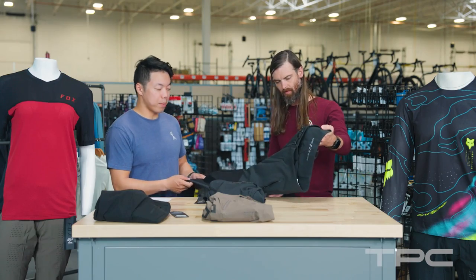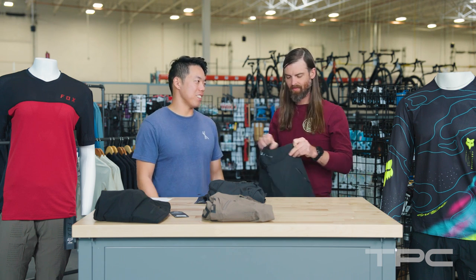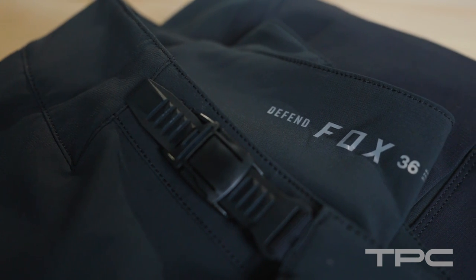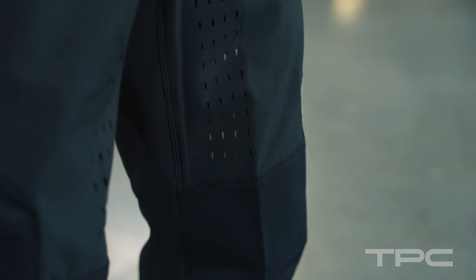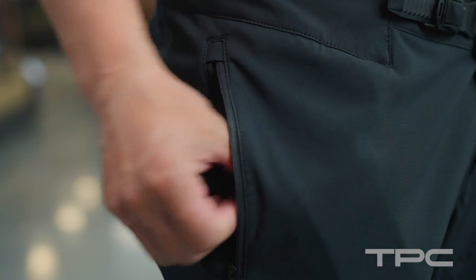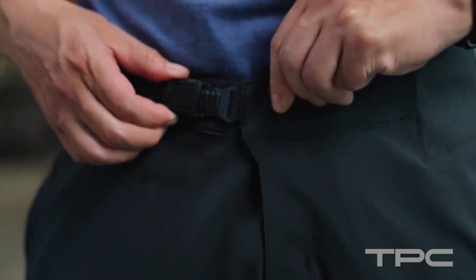Let's say you're full gravity, only ride park, need maximum protection — the Defend. These things are built like a tank. You can feel the fabric is much thicker. You do still have some nice ventilation on the inside of the thigh and the pockets are again zippered, but the material in this is going to last much longer and it's going to take any bigger hits that you may take on a more gravity-focused ride.